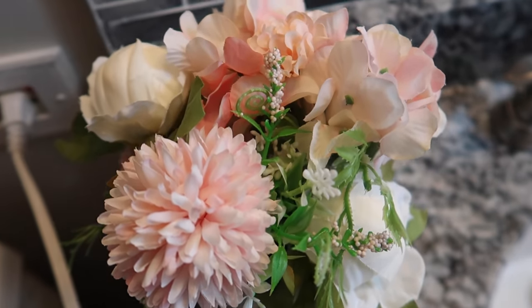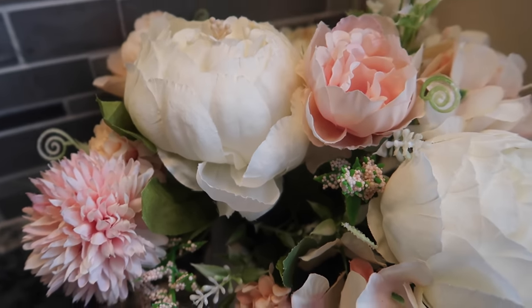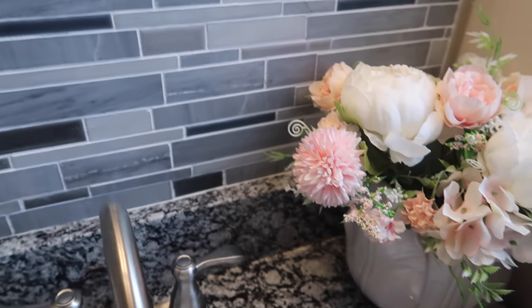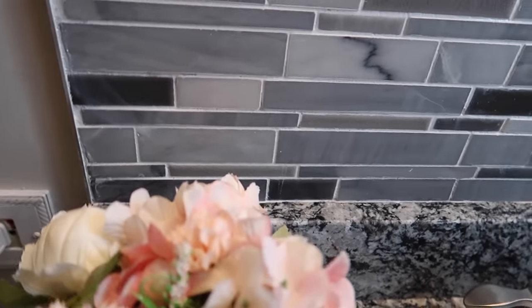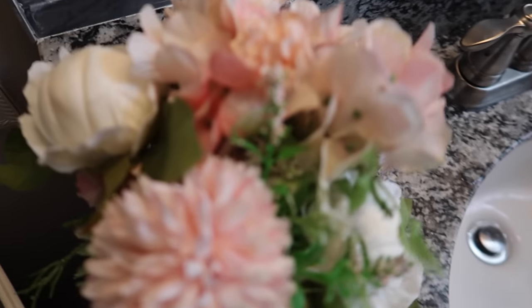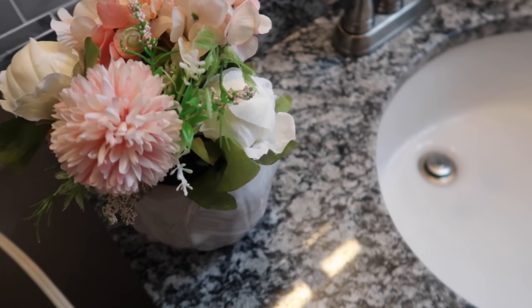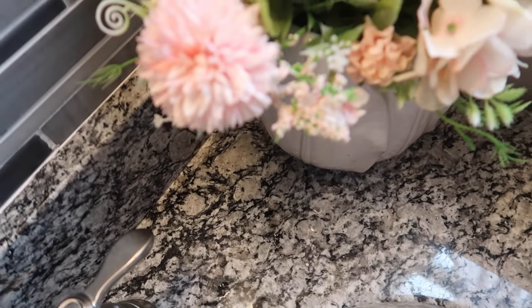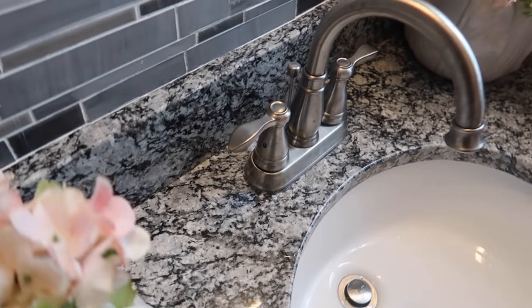Alright, so these are the florals. I actually did something a little different than what I originally planned — I added some white peonies. What you're hearing now is the steamer, because I'm about to steam the shower curtain. I thought since the curtains are white, I would bring out a little natural color that's in the walls and some of the color natural inside the granite and the towel backsplash. The homeowner likes that, so we're going to go with that.